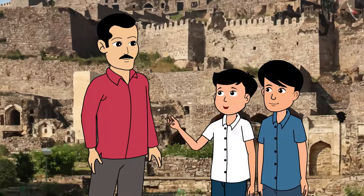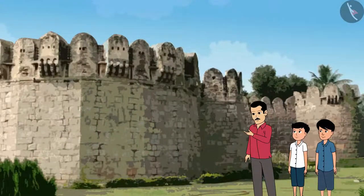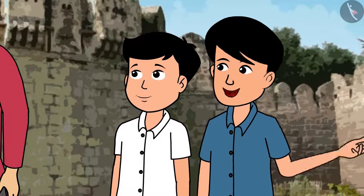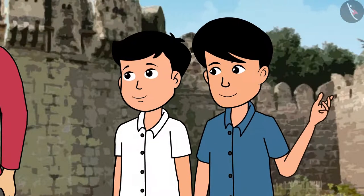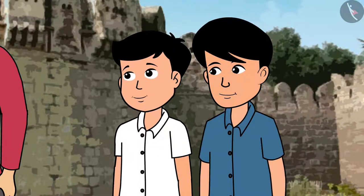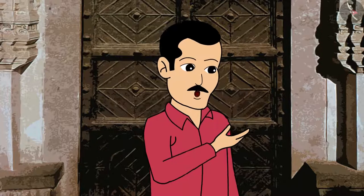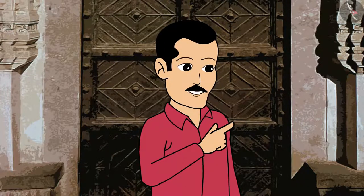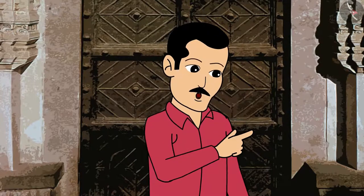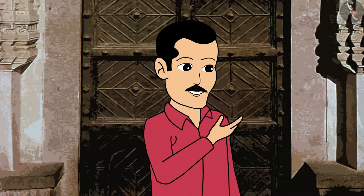Bastions? What are these, uncle? See, can you see the semi-circular constructions on the fort's boundary walls? Yes, I can see this. There are a few holes to every bastion there. Yes, those are the bastions. There are 87 of them. These bastions were used for security purposes. And these gates with spikes were to prevent elephants from entering.